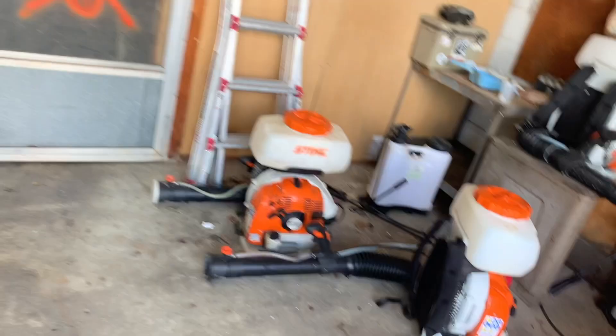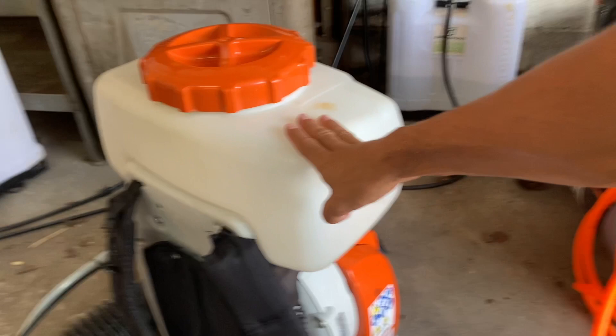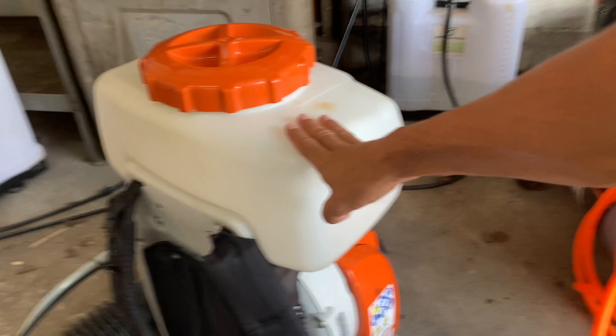One thing I forgot to show you guys that is very important are these steel backpack foggers. We currently have three of them — they are about $700 each. They're not cheap pieces of equipment, but this is what we do our mosquito sprays with. You put them on, strap them up on your back, fill this up with your chemical — it's about four gallons. The chemical comes out here, you turn it on, and it's basically just a leaf blower that blows it out. There's a device in here that makes the particles very small and blows the chemical out into very fine particles, so we're able to get it all over the grass blades and leaves and stuff like that.